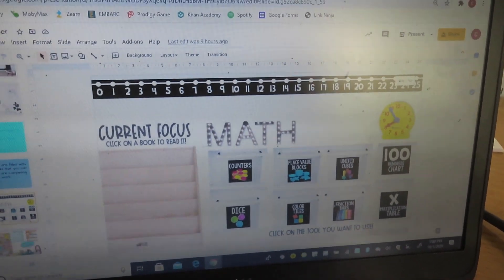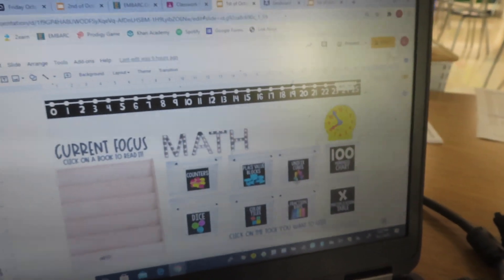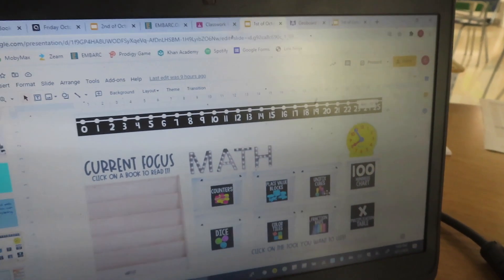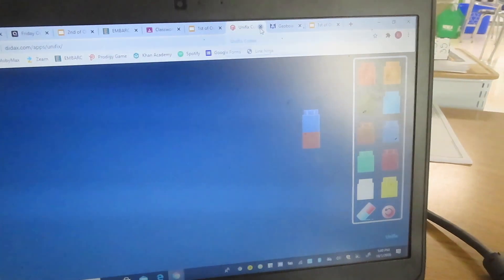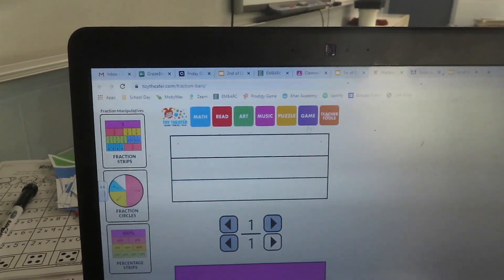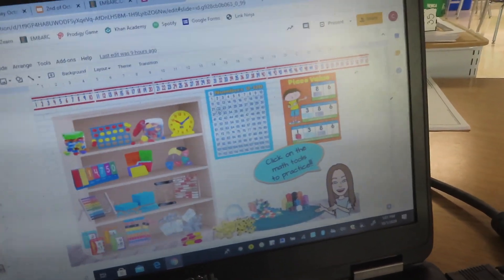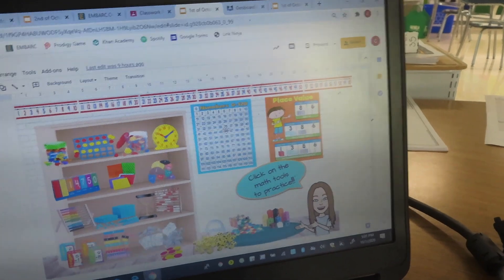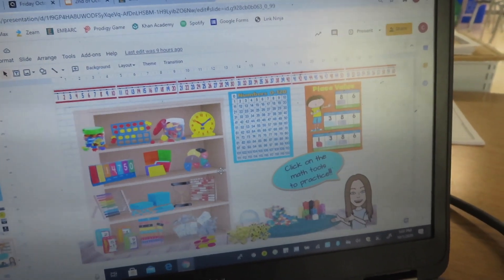All these little math manipulative websites have been super cool — I didn't even know half of these existed. This slide is from The Basic Life of Brooke, who I follow on Instagram — she has so many teacher freebies. Things like online unifix cubes — the kids can just use these because obviously we're not allowed to hand out real ones. And fraction bars — how cool is that? I have this slide and then I also have another one with tens frames, flashcards, a clock, a hundreds chart, all this stuff. You can find these all over the internet or Instagram — people have been making these free things for teachers.